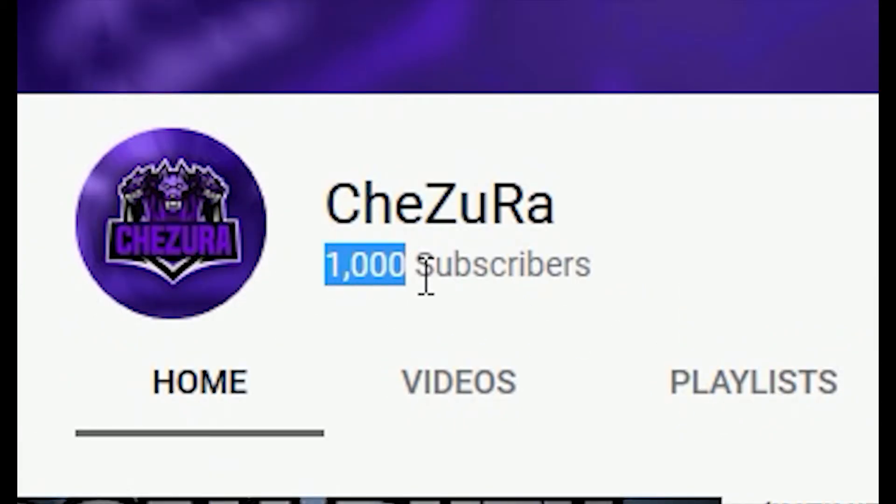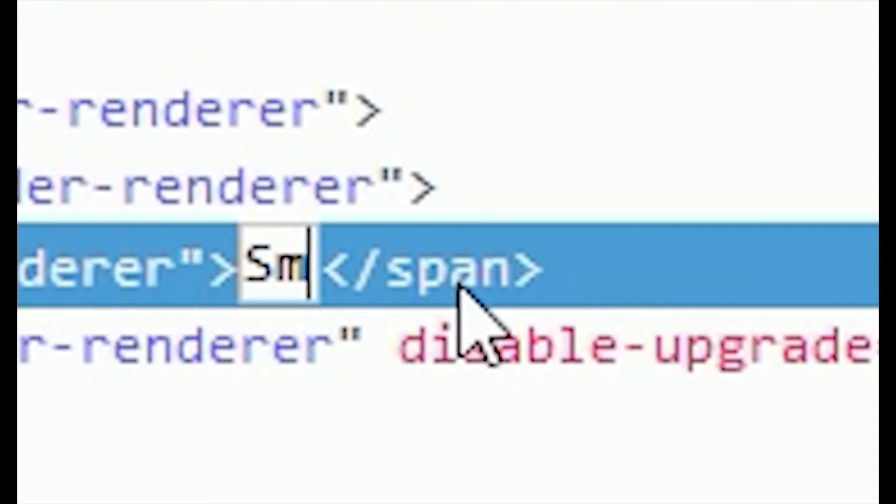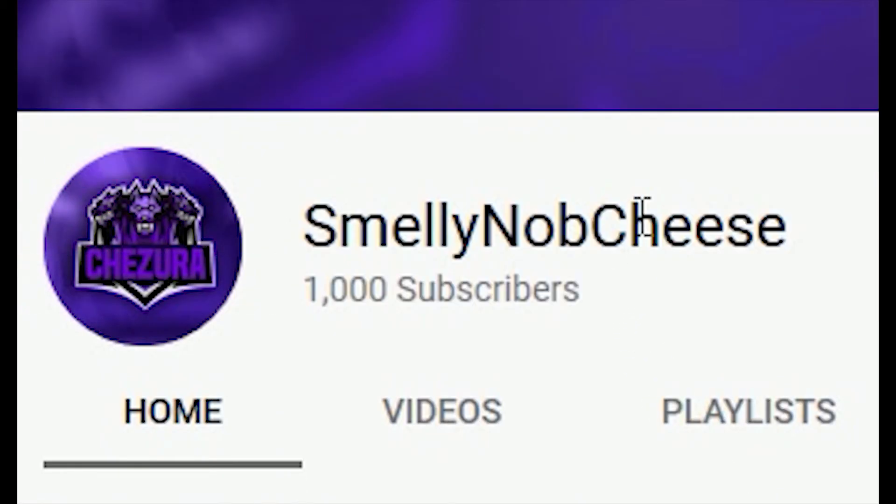That is how you easily get 1,000 subscribers instantly free and you can prank your friends and family, which is absolutely amazing. And if you don't like your YouTube name, then simply change your YouTube name.